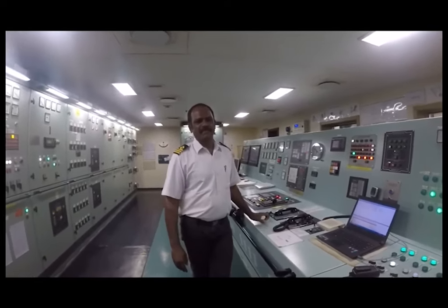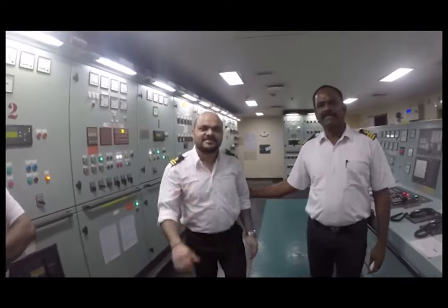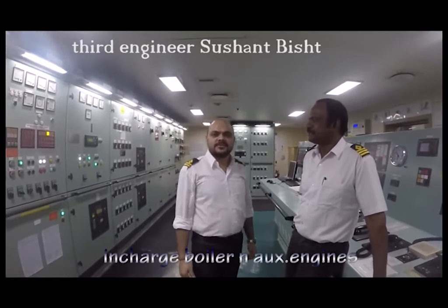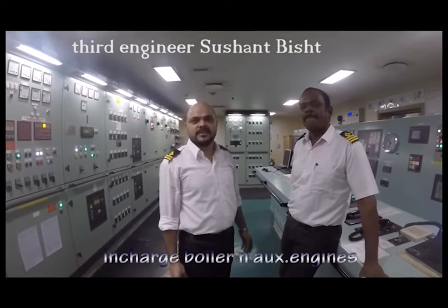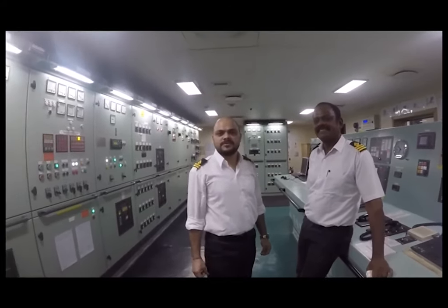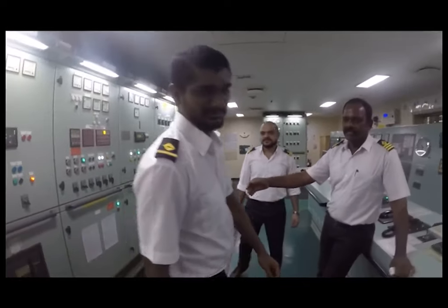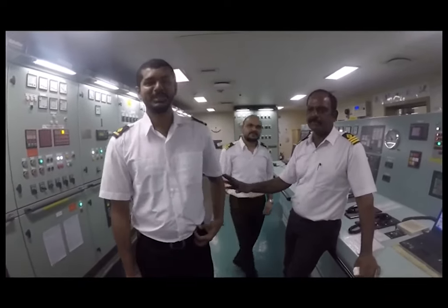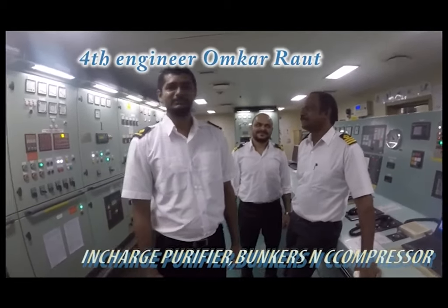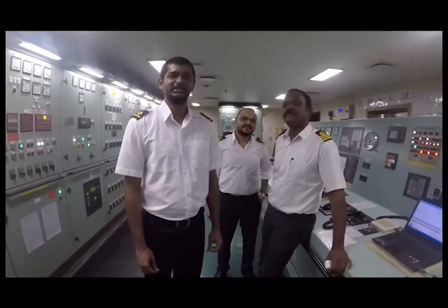He is in charge of auxiliary engines, and he is the third engineer. Now we will talk about what he does on the ship. I am in charge of generators and boilers. We have 3 generators next to the control of the boilers on the upper deck. Our fourth engineer is in charge of the purifier, compressor, and bunker manifold. We are maintaining this machinery to run the ship and sail calm and smooth.